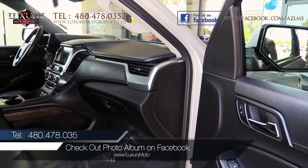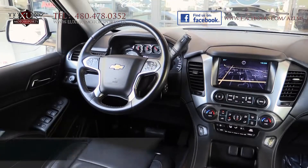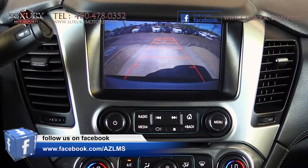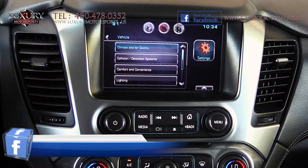The cabin is refined with supple leather and high-quality materials and an abundance of technology features including Bluetooth, navigation, backup camera, lane departure warning system, blind spot monitoring and a frontal collision warning and mitigation system.